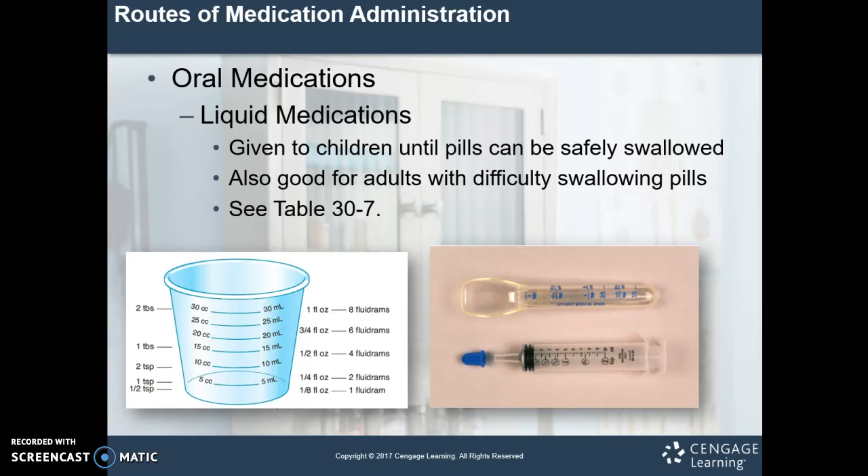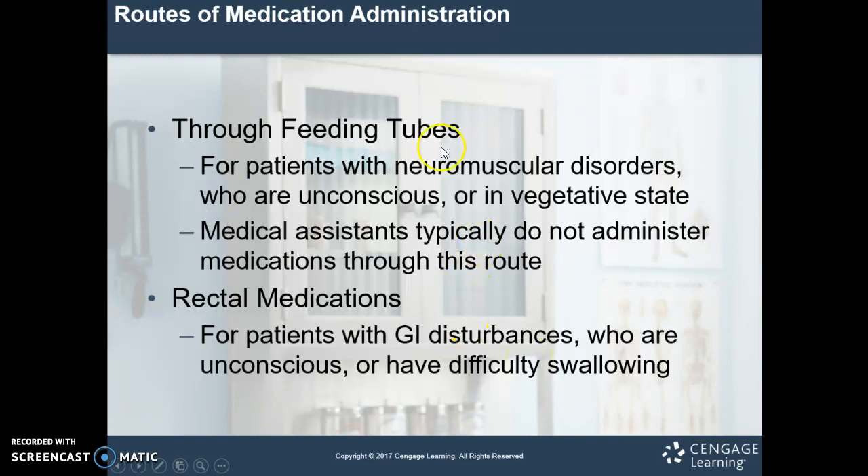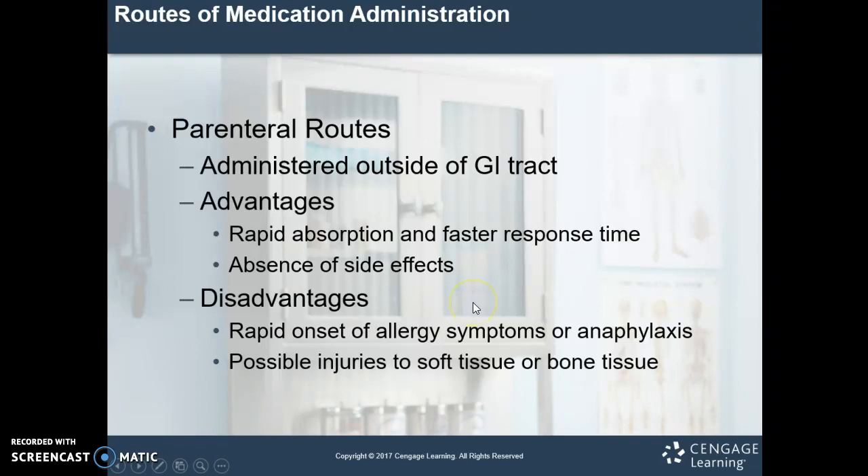Oral liquid medications are usually used for children or older adults who have trouble swallowing big pills. For oral syringes, make sure these aren't hooked up to an IV line — they're usually a little different and don't necessarily have the luer lock at the end. We can give medication through feeding tubes for patients who are unconscious, in a vegetative state, or have difficulty swallowing. We can also give medications rectally for patients with GI disturbances, children, or those who are unconscious or have difficulty swallowing.